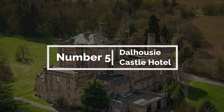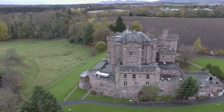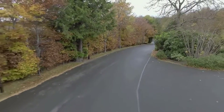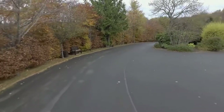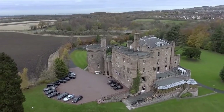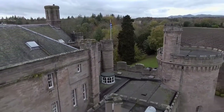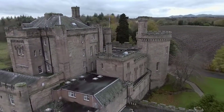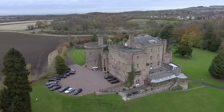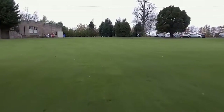5. Dalhousie Castle Hotel. Dalhousie Castle Hotel is a luxurious and historic castle hotel located in the countryside of Scotland. Originally built in the 13th century, the castle has been beautifully restored and transformed into a unique and enchanting hotel. The hotel is set on acres of picturesque grounds and overlooks the River Esk, providing guests with breathtaking views of the Scottish countryside. Accommodations range from elegant guest rooms to stunning suites complete with four-poster beds and antique furnishings, each equipped with modern amenities such as flat-screen TVs, free Wi-Fi, and ensuite bathrooms.